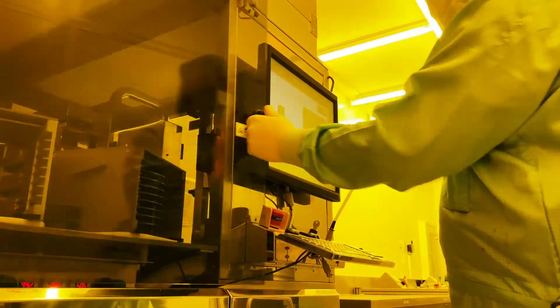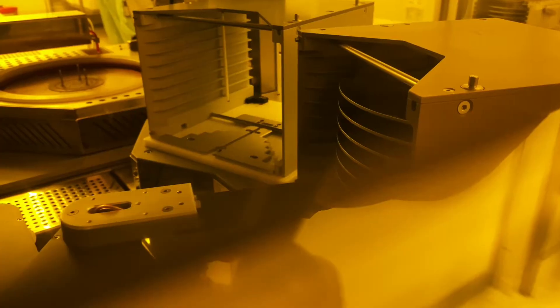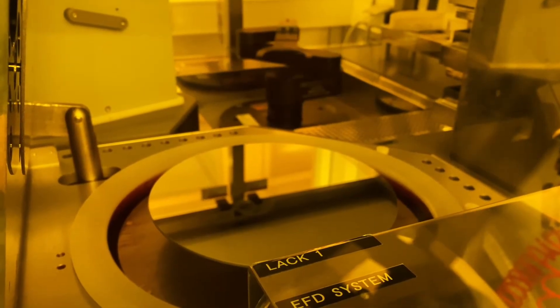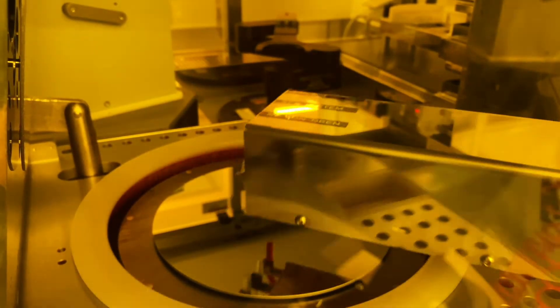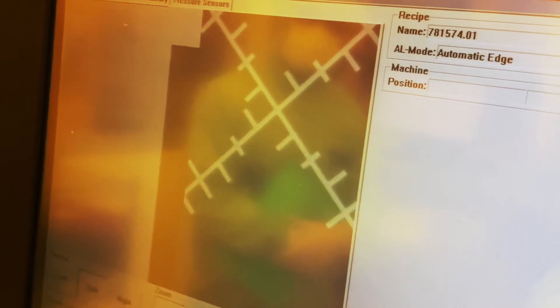Micro and sub-micrometer structures are transferred onto or into the glass by photolithography, which is the enabling technology behind semiconductors. For this purpose, the substrate is coated with a photosensitive layer which is then exposed and developed. The choice of exposure method is driven by the technical specification.